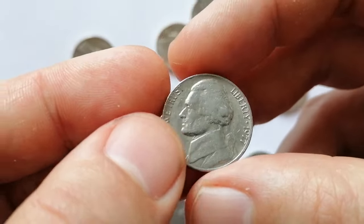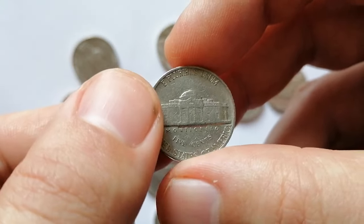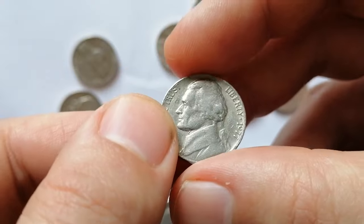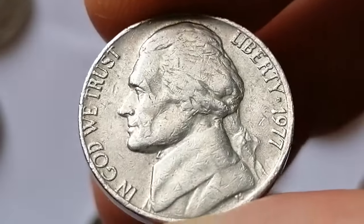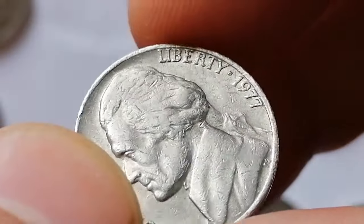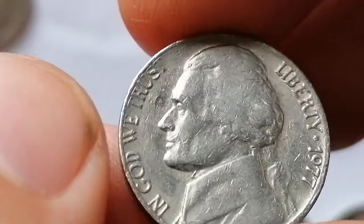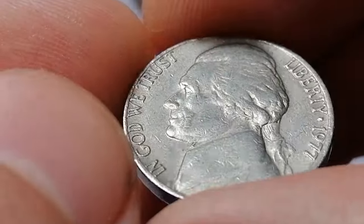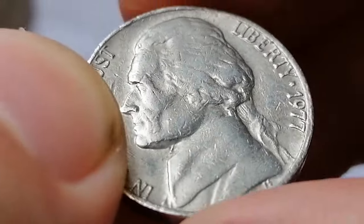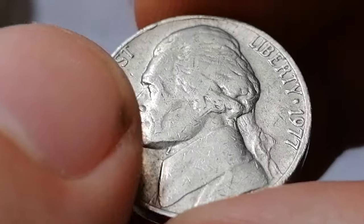Here we have another circulated Jefferson nickel with numerous contact marks and mild wear on high points of design elements. The reverse side of the coin is struck by an eroded die, as no steps are delineated here. The 1977 Jefferson nickel did not come well struck. Even examples in MS65 appear to be scarce. In MS66, it's difficult to find whether searching for one or buying one — they just don't show up often.